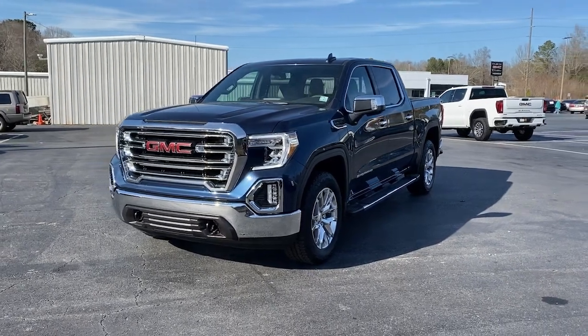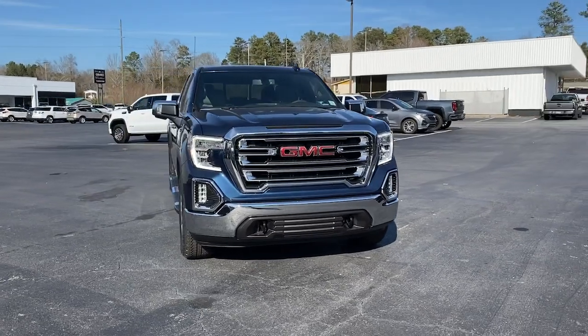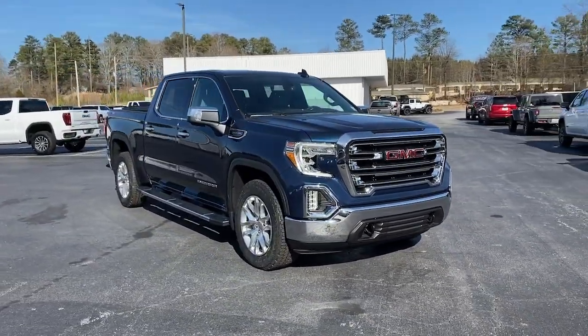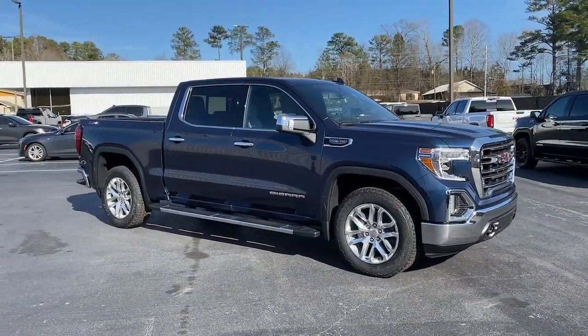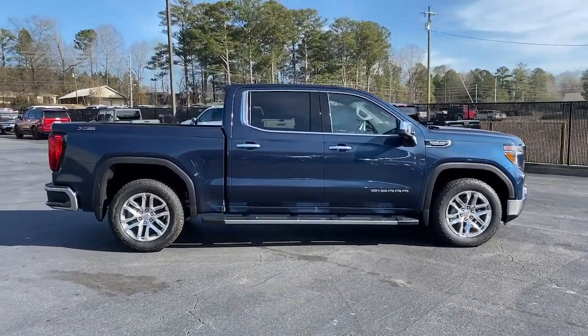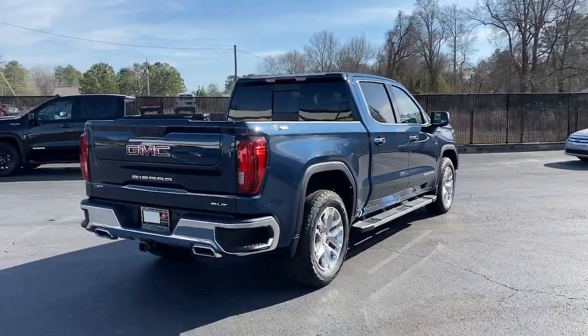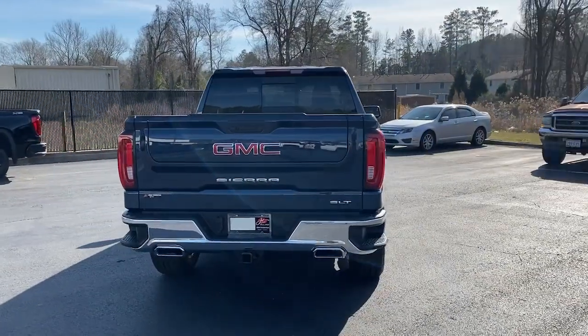Take a moment to check out the 2022 GMC Sierra. This strikingly handsome Sierra delivers full-size pickup strength and plenty of modern comfort and convenience. From its impressive towing and hauling capacity to its quiet, spacious cabin and tech-saving connectivity, this is the truck built for today's lifestyle.